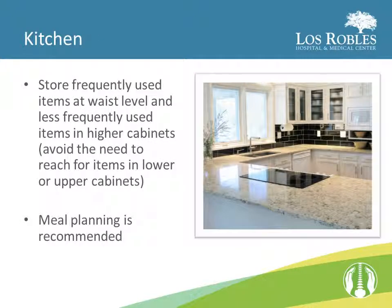In the kitchen, store frequently used items at waist level and less frequently used items in higher cabinets. Making meals and freezing them beforehand will reduce the time spent on meal preparation. By doing this before the surgery, meals can be better planned from a nutritional standpoint.